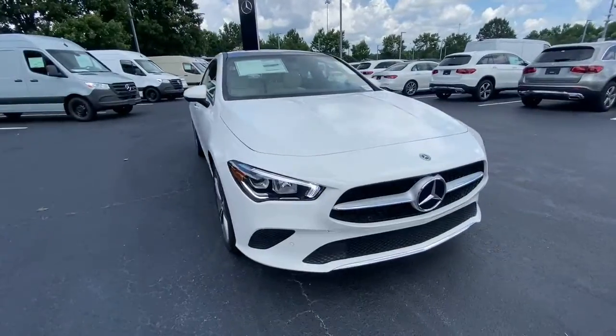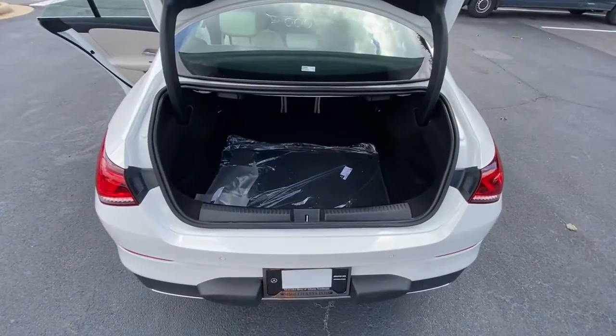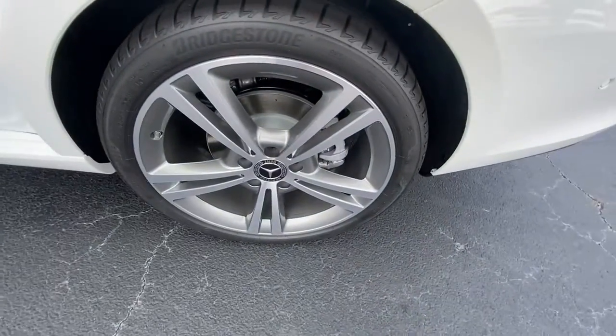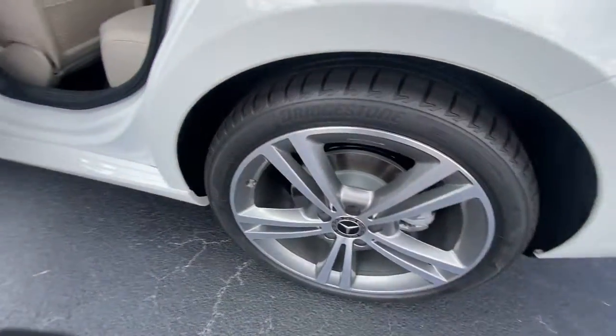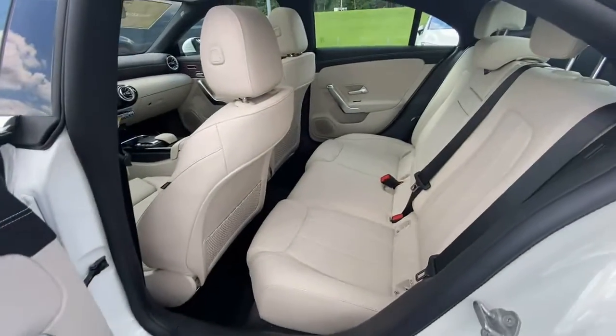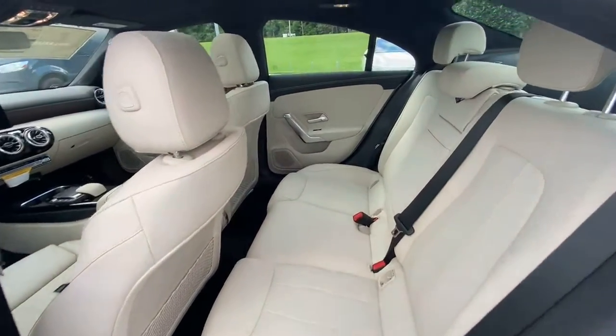The following are some of this vehicle's highlighted options: sunroof/moonroof, keyless entry, fog lamps, power passenger seat, aluminum wheels, heated front seats, power driver seat, electronic stability control, dual-zone AC, and seat memory.